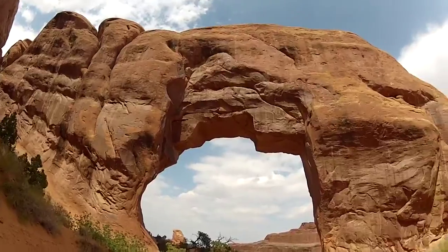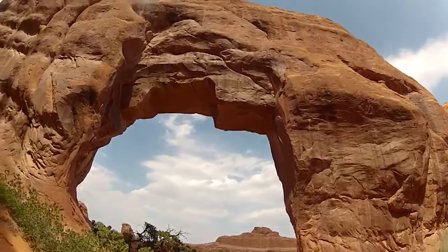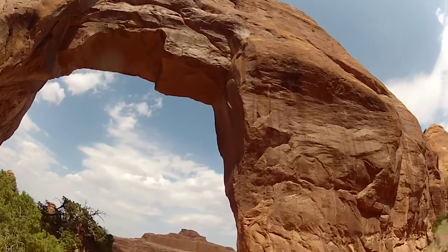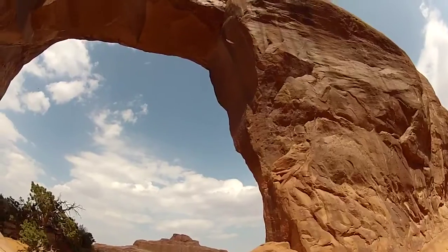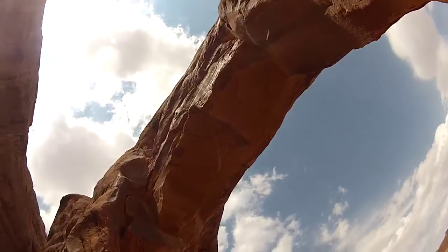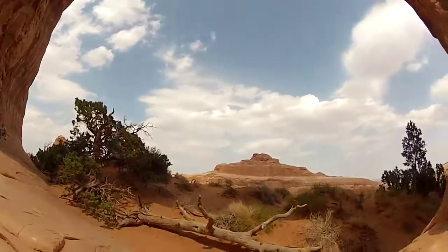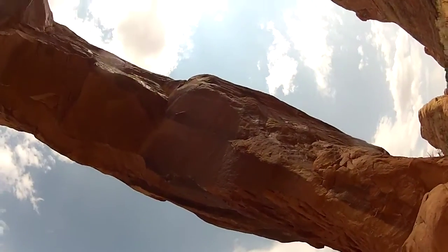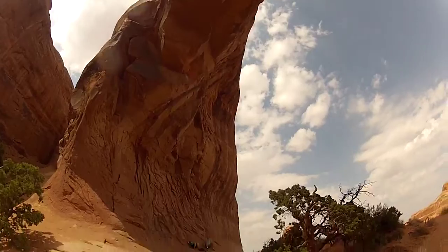Been fortunate today to walk over two arches — super cool. Wow, I don't think these ever get old. Amazing.